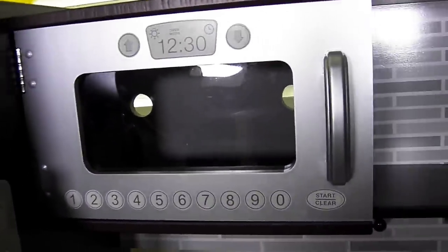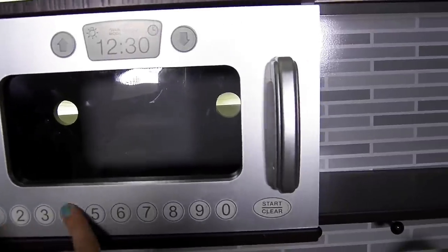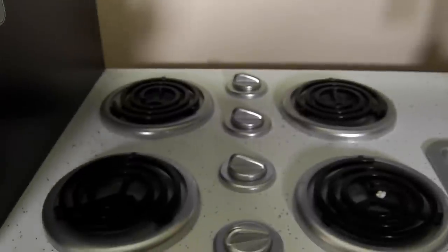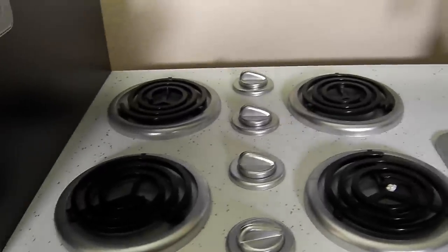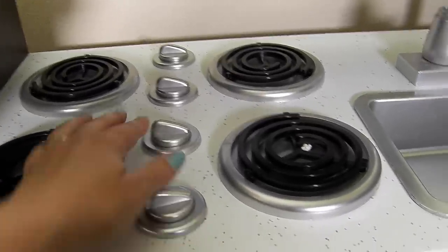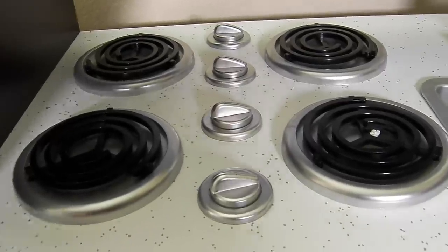Over here we have a microwave — here are some numbers and this is where you push start. We can open it up and put whatever we want in there. Over here is the cooktop, which is like the stove part. The knobs are on top and we can turn these and pretend that we're cooking.